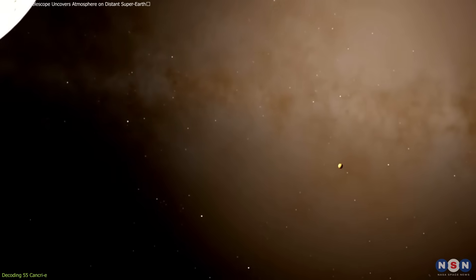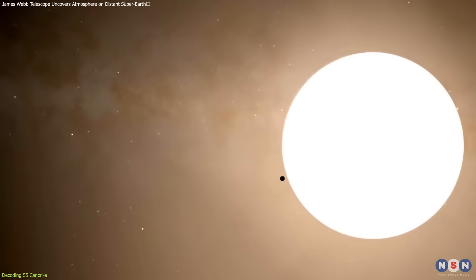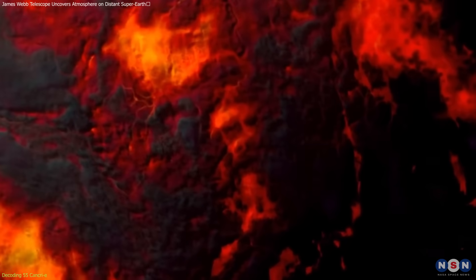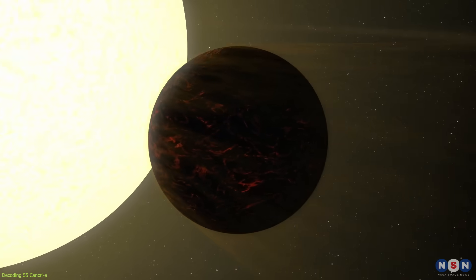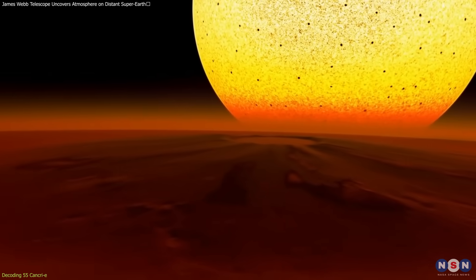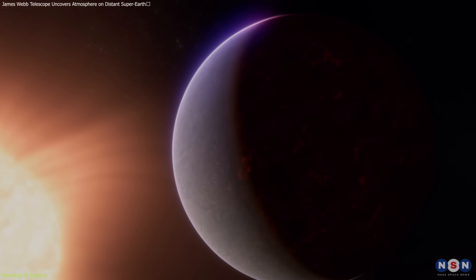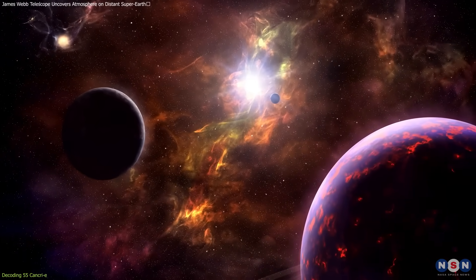This planet orbits its star so closely that a single year lasts just 18 hours. Due to its close proximity to the star, it experiences extreme temperatures high enough to melt rock, resulting in a surface potentially covered in a bubbling magma ocean. The tight orbit also likely means the planet is tidally locked, with one side perpetually facing the star, bathed in continuous daylight, while the opposite side remains in constant darkness. It also amazes scientists with its potential to reshape our understanding of planetary science.